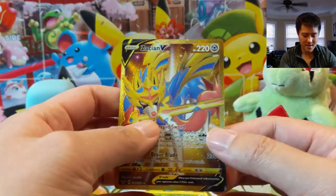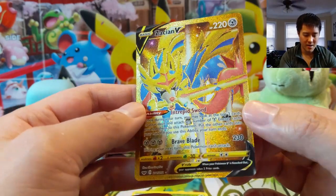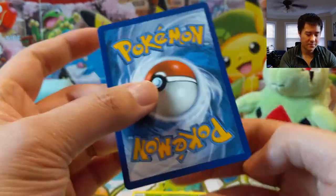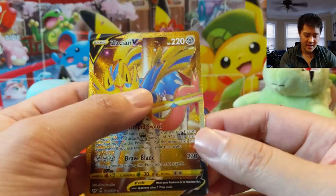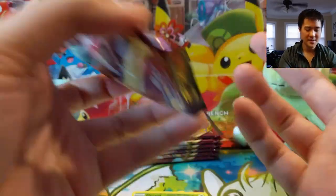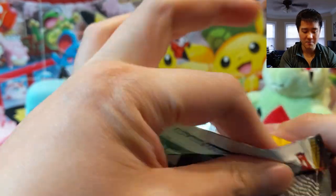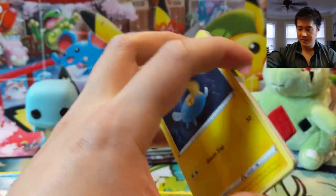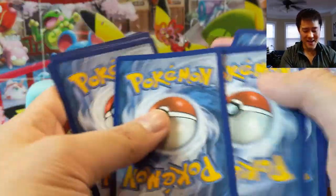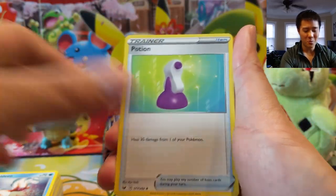It does seem that with fewer secret rares — there's not a secret rare of like every V card, there are full arts but not a rainbow of every card — as a result there's a lot more of these Zacians to be pulled. I feel like obviously this is pretty rare but not as rare as, say, rainbow rares from previous sets. The amount of Zacians compared to rainbow rares in previous sets — there's a lot more Zacians. In fact, that is the third one we've pulled on this channel alone.